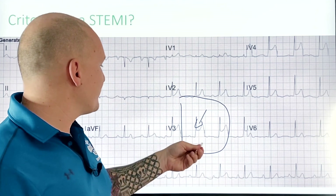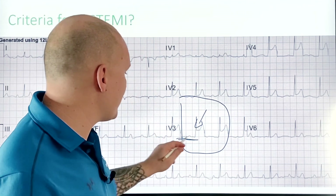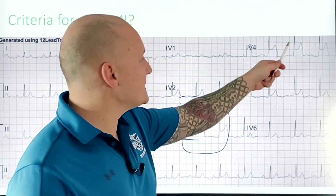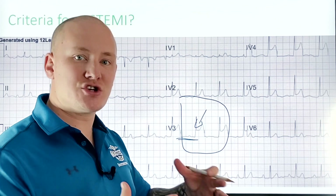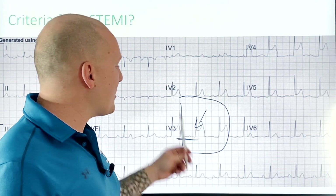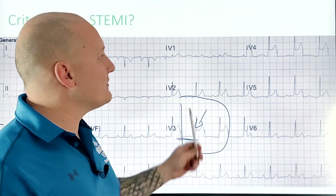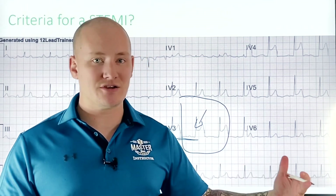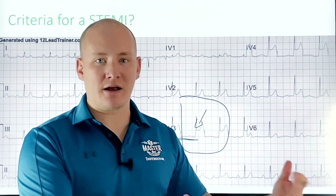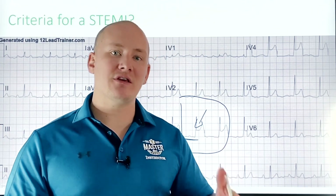We measure the difference between that J-point and the isoelectric line. If we have more than one millimeter of elevation from the isoelectric line in two contiguous anatomically close locations — such as V3 and V4, which are both looking at the anterior portions of the heart — that gives us a positive finding of a STEMI, an ST-elevated myocardial infarction. This tells us we need to go to an appropriate facility to get the PCI this patient needs. Doing this 12-lead to confirm our suspicion can truly save this patient's life, and the statistics prove it — saving time is everything.